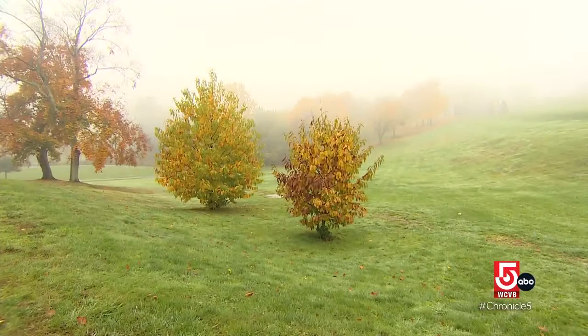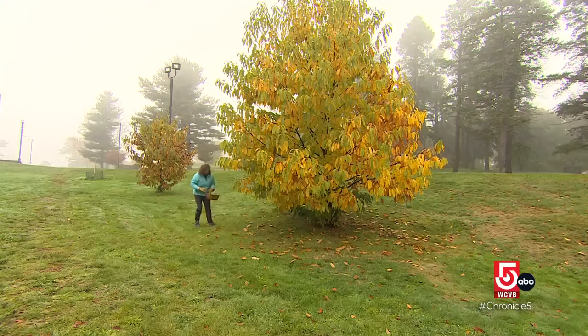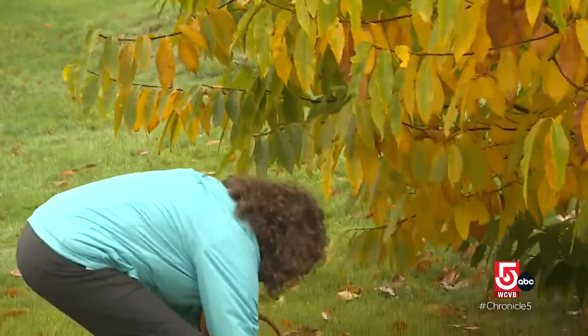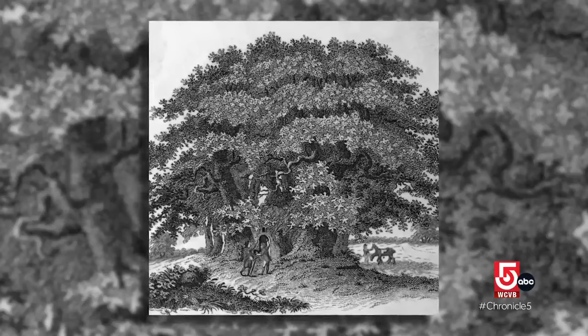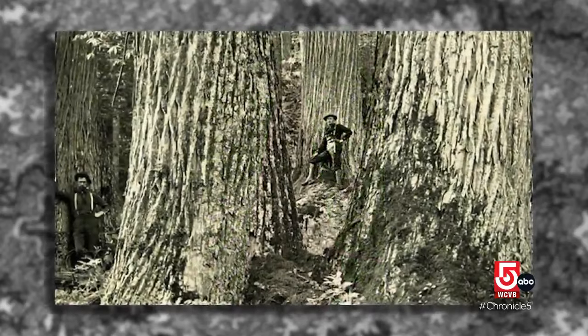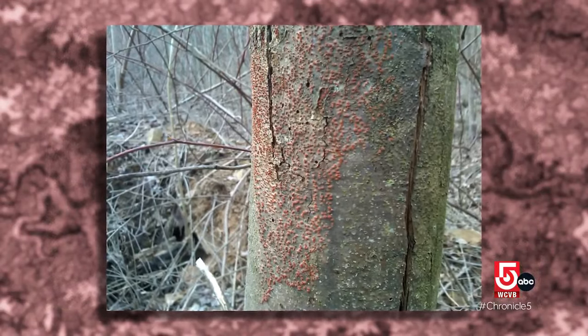As the fog begins to lift over the rolling hills of Green Hill Park in Worcester, a sight not commonly seen here for more than a century — Lois Brot-Mellican with the American Chestnut Cooperators Foundation collects nuts from an American chestnut tree. The chestnut blight went through Massachusetts about 1915, so there's not too many people alive today who remember chestnut trees.